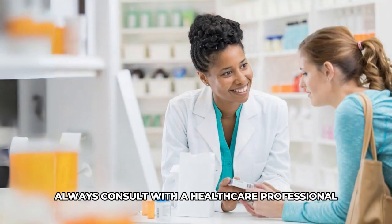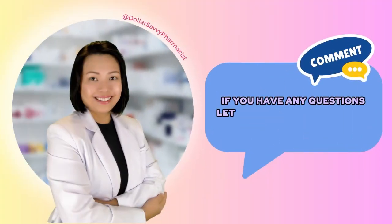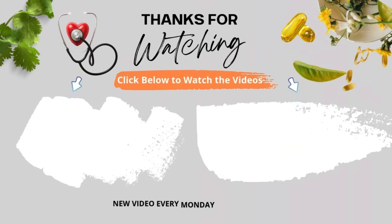When in doubt, always consult with a healthcare professional to ensure you select the most appropriate and effective treatment for your cough. If you have any questions, let me know in the comments. Remember to like, share, and subscribe for more health tips. Click below to check out my other videos. Thank you.